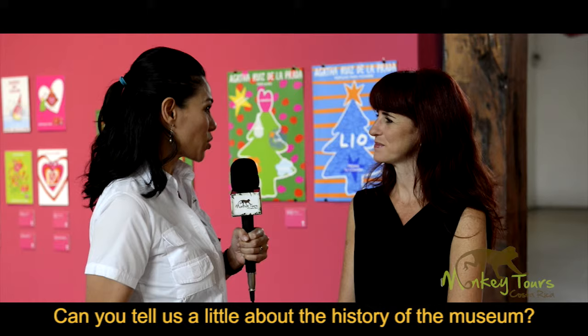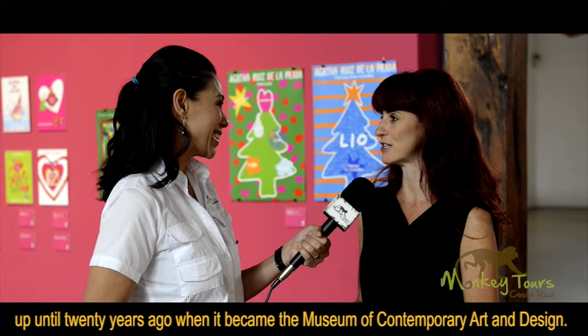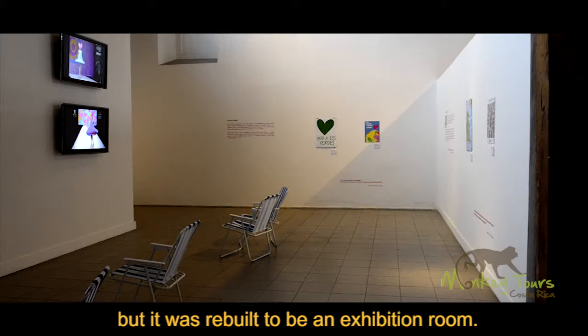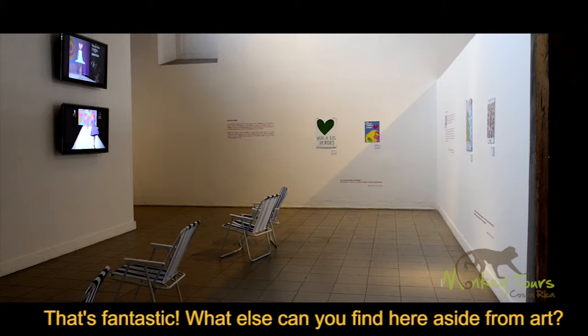Fiorella, nos puedes contar un poquito sobre la historia del museo. Bueno, el museo era la antigua fábrica nacional de licores y hace 20 años se transformó en el Museo de Arte y Diseño Contemporáneo. Esta sala en específico era la bodega de los Rones Finos y toda la estructura fue remodelada para albergar el museo y las salas de exhibición. ¡Qué fantástico!